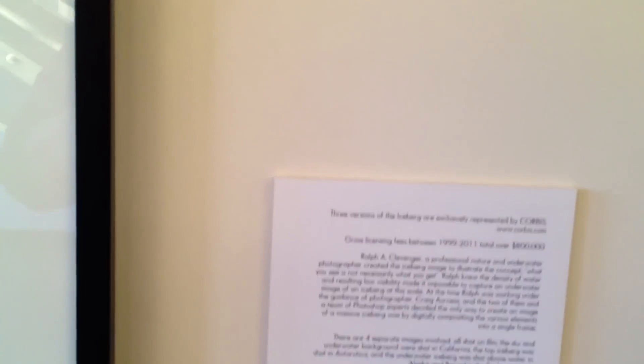I'm here with Mr. Ralph A. Clevenger. He's on the faculty here at Brooks Institute. I want to chat with him about a little picture that a lot of people may have seen that he's done — this amazing shot of an iceberg extending down below the waterline, just all sorts of magic. According to this placard right here, he made this shot in 1998. Tell me about the shot.